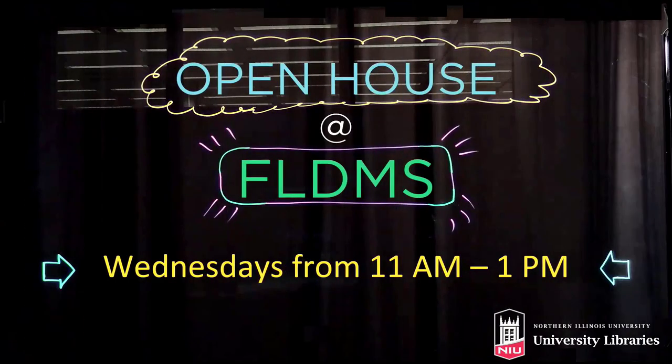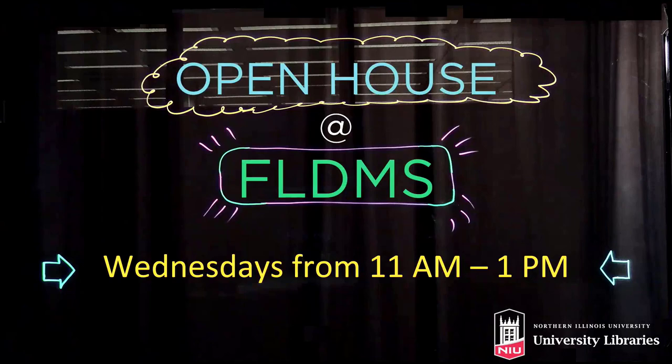The popularity of those videos led me to host open houses for faculty, staff, and students to support them with their video production needs.